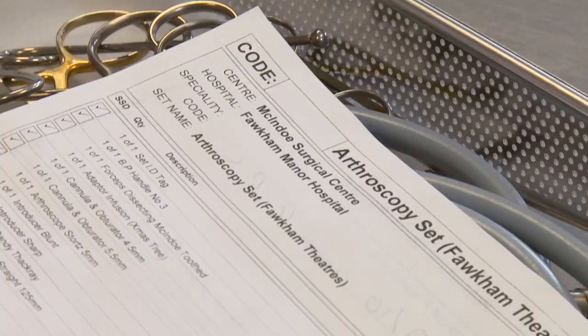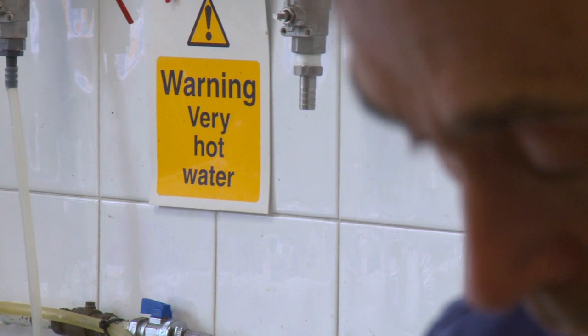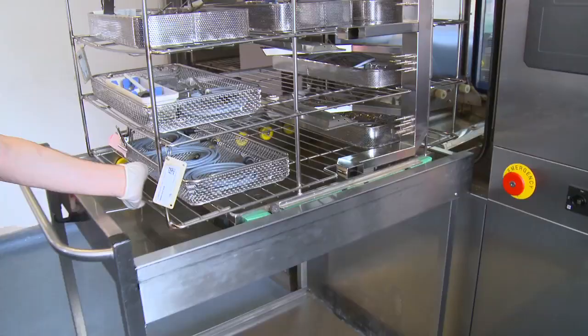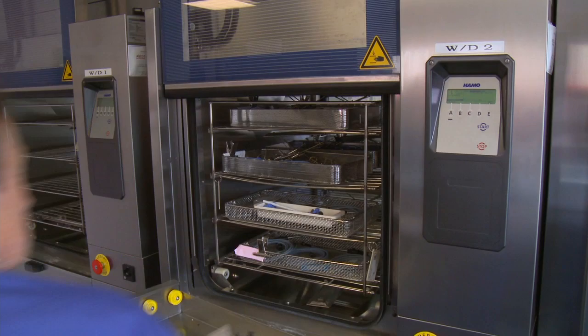The instrumentation comes in via what we call the washroom. It is brought from theatres to us. It is broken down — all instrumentation opened up so everything can be washed properly, all the nooks and crannies. Once it's past a wash phase it goes into a decontamination phase. This is done by reverse osmosis water, which is the purest water you can get, and this is heated up to 90 degrees Celsius to kill most organisms that you can acquire in soft soil and wet soil instrumentation.